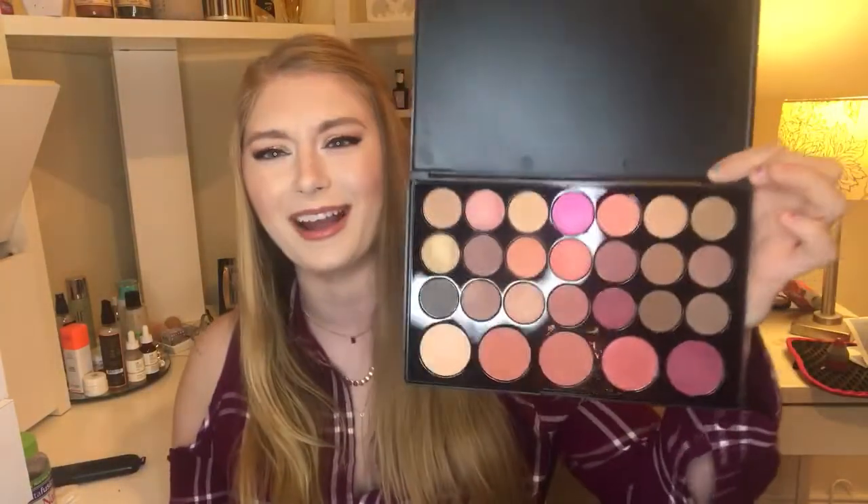Let's go ahead and get started on my BH Cosmetics stuff. The first thing I'm going to talk about is this because it was sitting right in front of me. This is the Blush Neutrals 28 Color Eyeshadow and Blush Palette. Oh my god, you can see everything so clearly — this light is fantastic.